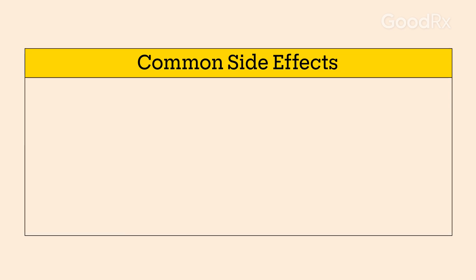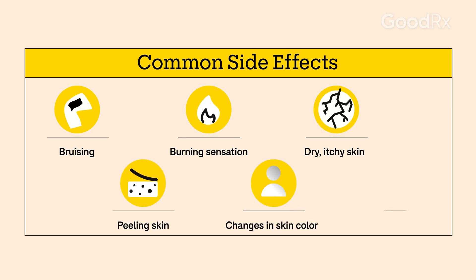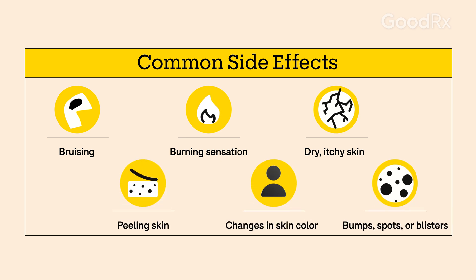Side effects you may or may not experience include bruising, burning sensation, dry or itchy skin, peeling skin, changes in skin color, and bumps, spots, or blisters.